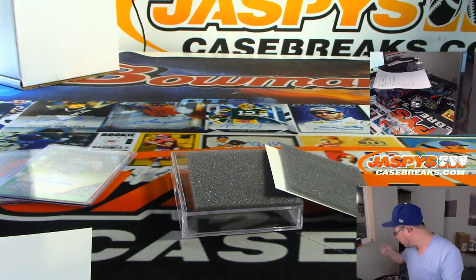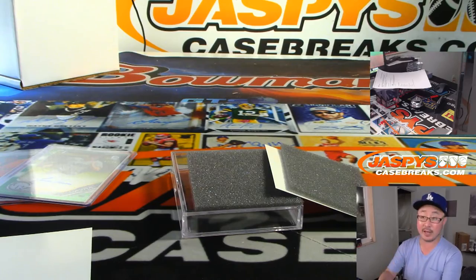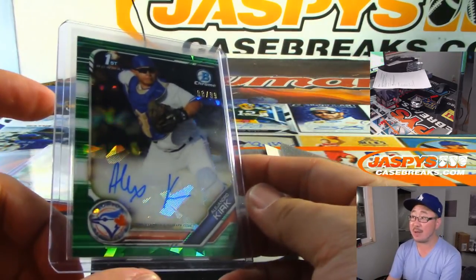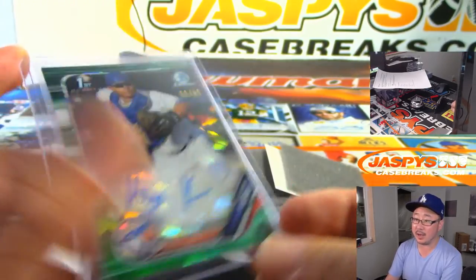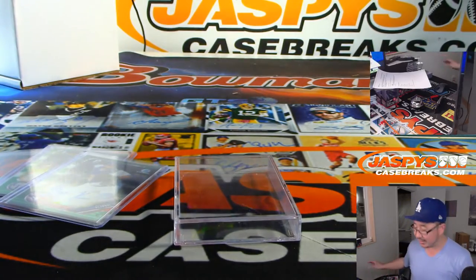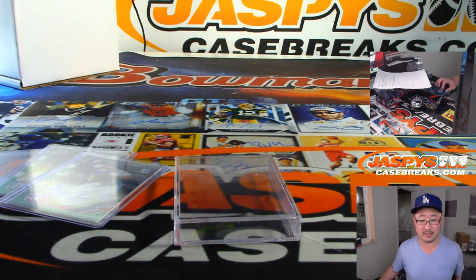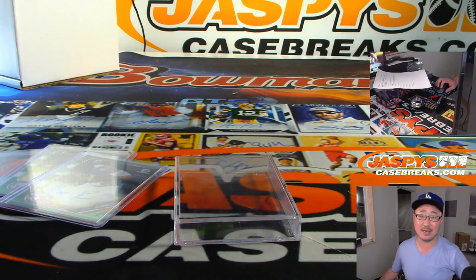There you go. Emanuel, thank you very much for grabbing a personal box on JaspisCaseBreaks.com. For everybody else, we do have Full Case HTA Pick Your Teams, so check that out on JaspisCaseBreaks.com. We have some more personal boxes we can get to, but we'll do those tomorrow. Anything that sells tonight, we'll do tomorrow. Thanks everyone. We'll see you next time. JaspisCaseBreaks.com.